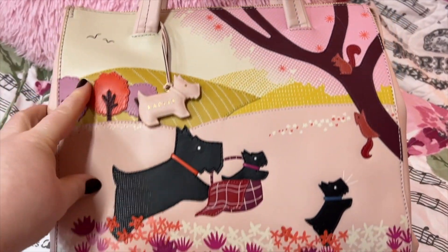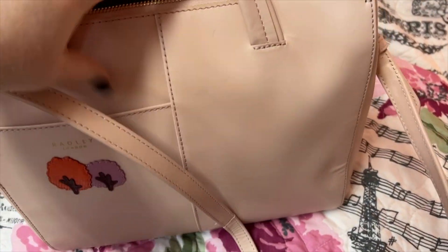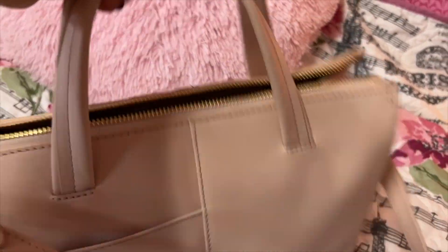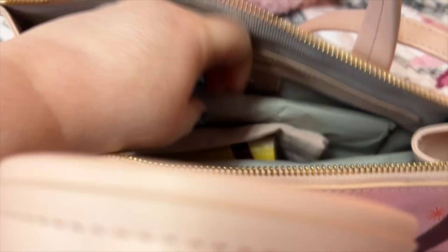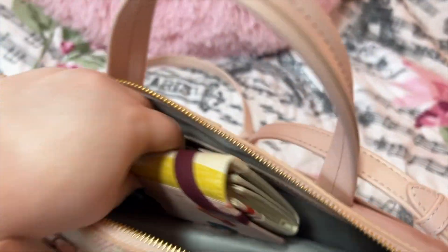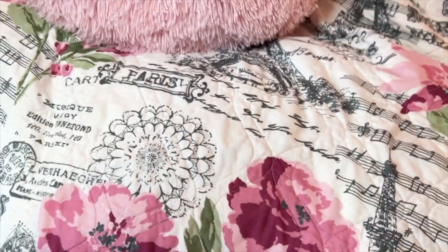This is my Radley London. Absolutely love this bag. I have the pocket on the back, the handles and shoulder strap, and here's the inside. It is stuffed — there's a dust covering there for the wallet, and this is the wallet. This bag is so stinking cute. I love this bag.